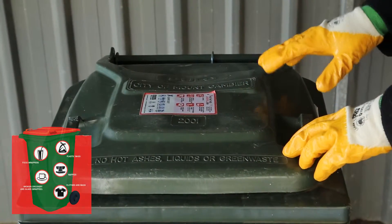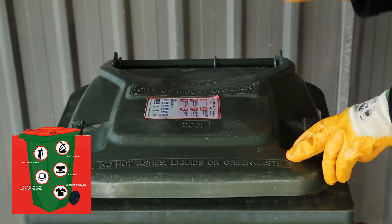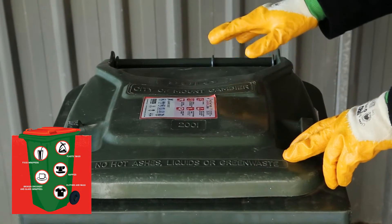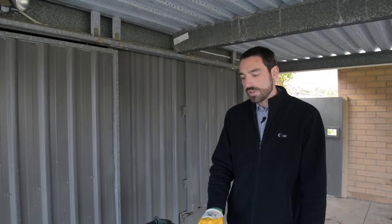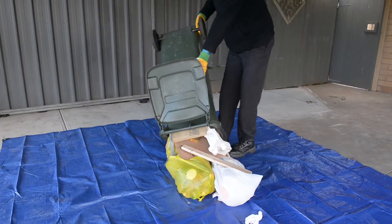This is a typical rubbish bin for Mount Gambier. This one has a green lid and a red sticker. There are some bins that have a red lid — eventually they will all have a red lid and that's being phased in at the moment — but this one has the red sticker showing what you can put in and what you shouldn't. We're going to have a look through this bin and see what they've done well and where they could improve.